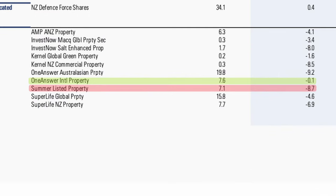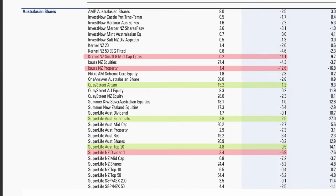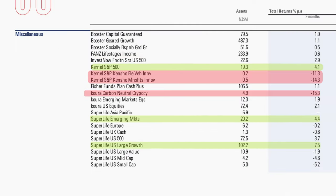Looking at Australasian shares, Superlife's Australasian Financials Fund grew by 2.5%, while at the other end, Kora's New Zealand Property Fund slid 12.6%. Under the miscellaneous category — some of the most exotic KiwiSaver options — Superlife's US Large Growth Fund, which invests in the SmartShares USG Index, grew by 7.5%. At the bottom was Kora's Cryptocurrency Fund, down over 15% for the quarter. Investors in this fund are likely backing Bitcoin and Ethereum to grow over the coming decades, as they have in the past.